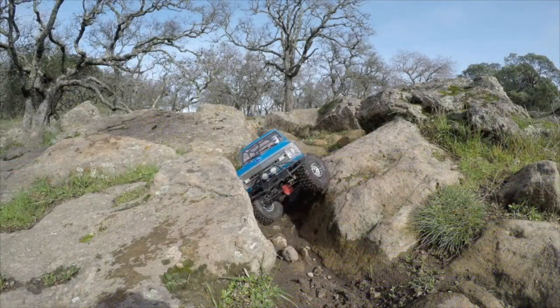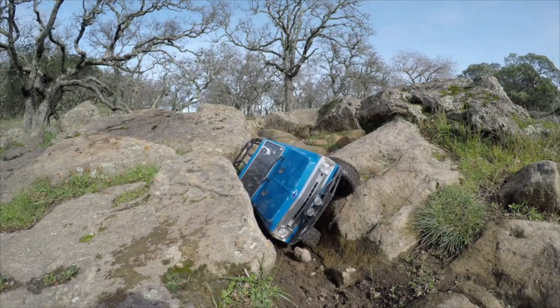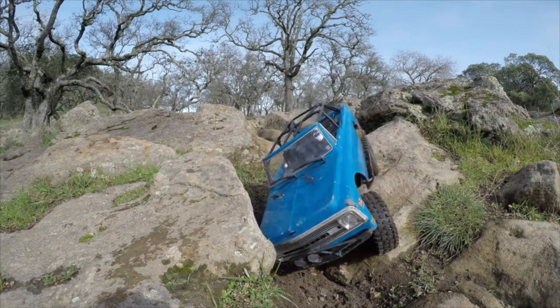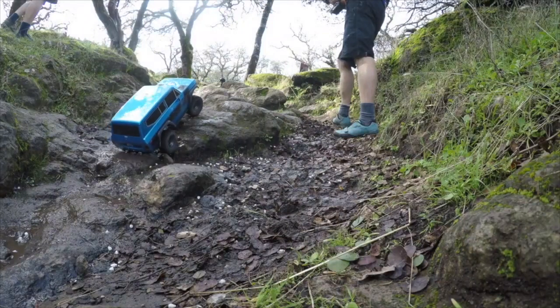The Vanquish gooses it and gets out of there. Over here, our Axial driver is not scared of scratching up his body — he just wedges between two rocks and goes forward. It's a big body, but it's got a nice center of gravity.